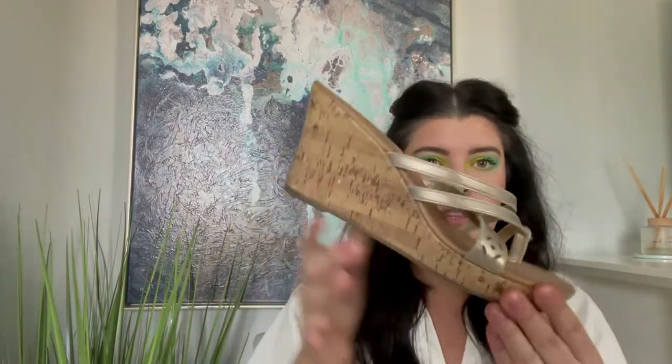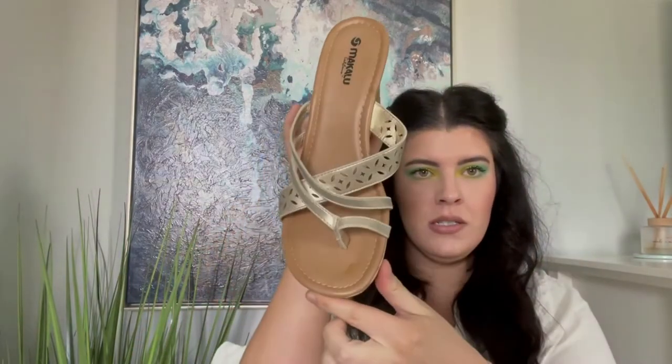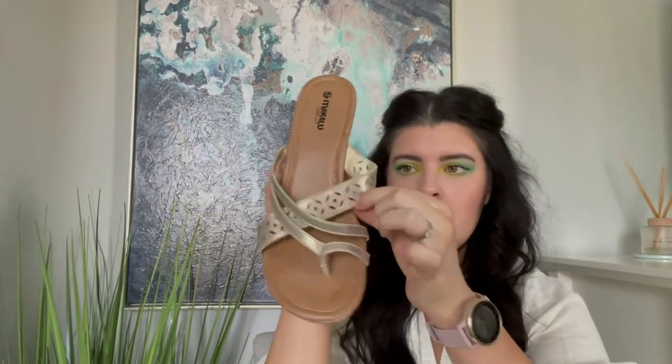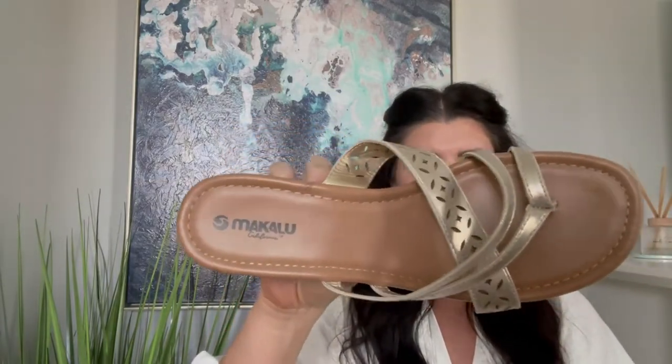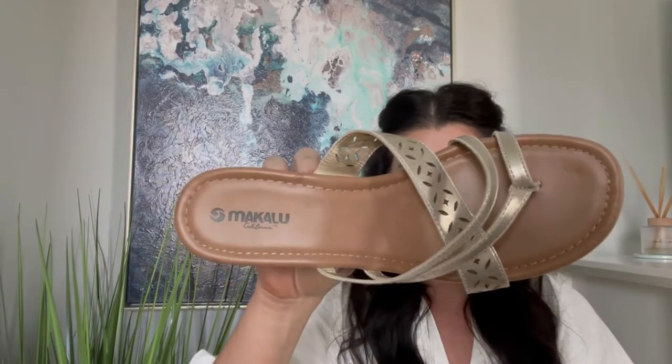We have these cork wedges — strappy sandals with laser cutouts. These are McAloo California. I've never heard of that brand before; I'll do some research before deciding what to do with them. Most likely they'll be taken to the buy-sell-trade store, because I've never heard of this brand and it doesn't seem like it's super high quality, but they're cute for the season.